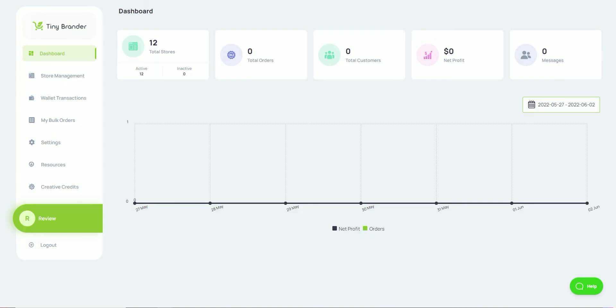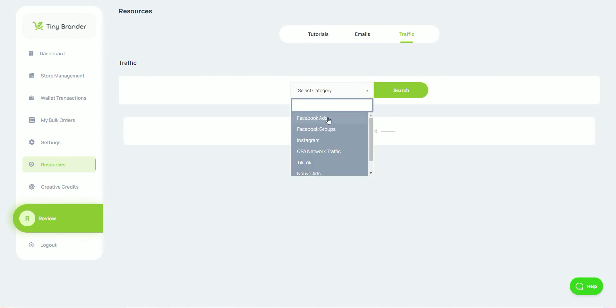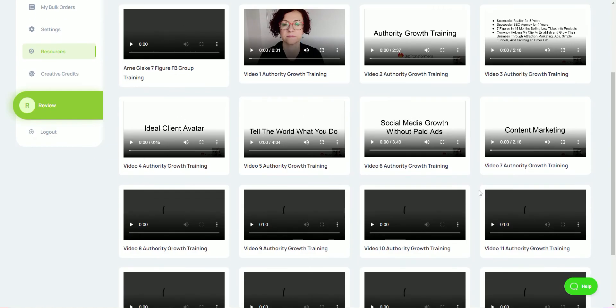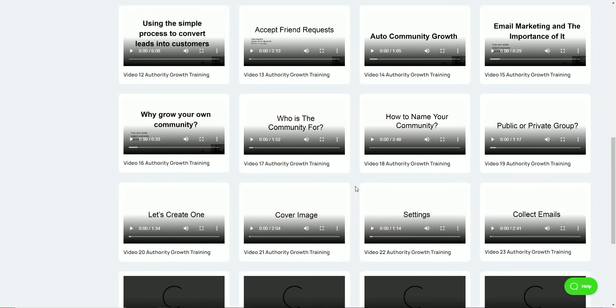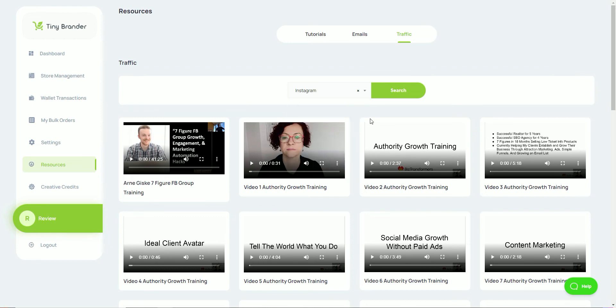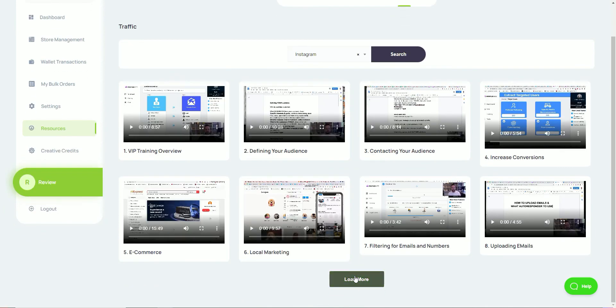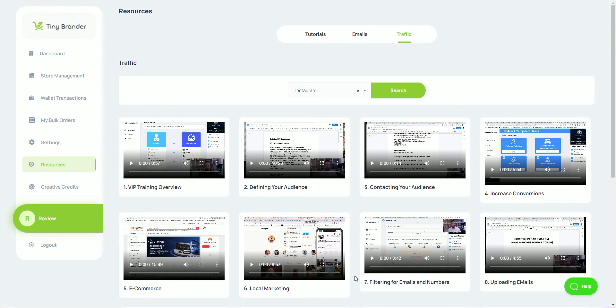If you go to resources and click on the traffic link, you can search for specific methods. For example, clicking 'Facebook groups' gives you a load of videos on setting up your profile, reaching out to groups, and sharing content to drive free traffic to your landing page. You've also got Instagram, CPA networks, and TikTok — all teaching you how to use these platforms for free traffic. But if you already have an audience as a personal trainer, that is the best traffic you could ever get — they know you, like you, trust you, and will buy your products.